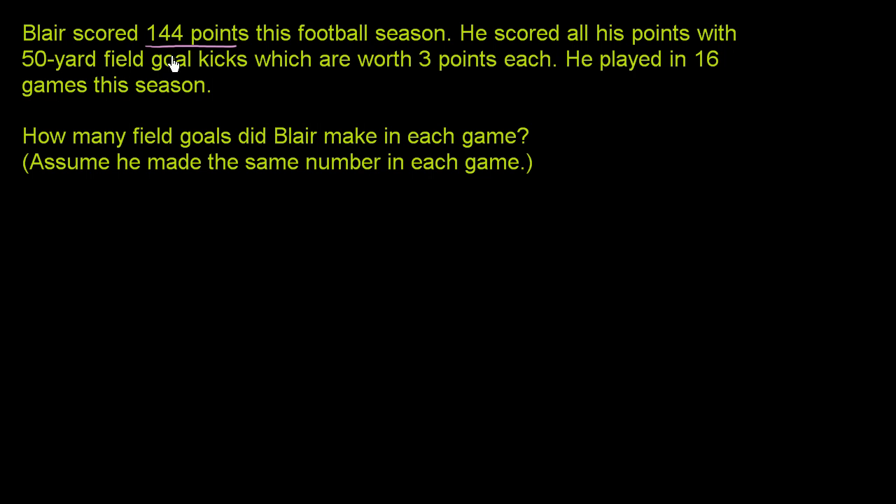He scored all his points with 50-yard field goal kicks. I'm underlining that because I'm impressed by how far those field goals are, and each field goal is worth three points. I should clarify for those of you from other countries who might think we're talking about soccer — in American football, a field goal is worth three points.